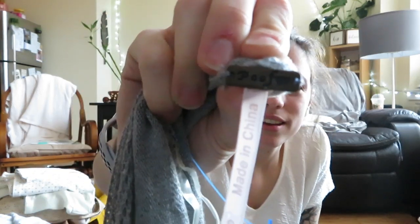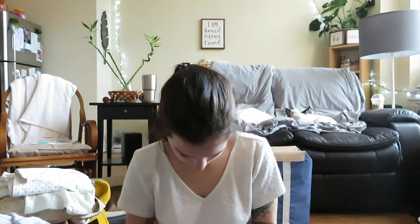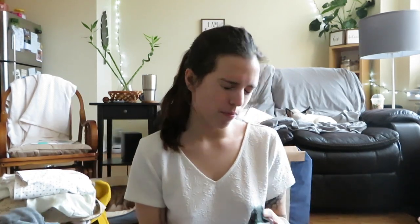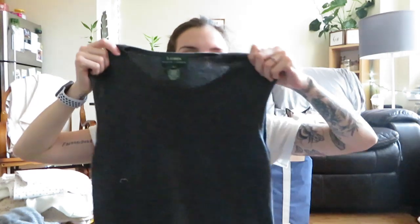I totally thought this was Free People — it's not, it's like a Free People knockoff brand called Poof, made in China. But it's just a little open-knit back long-sleeved cardigan. That's a bummer but I'll still do something with it. And this is a Lauren Ralph Lauren cashmere sweater vest type thing — there's the tag. I feel like you can't go wrong with Ralph Lauren.